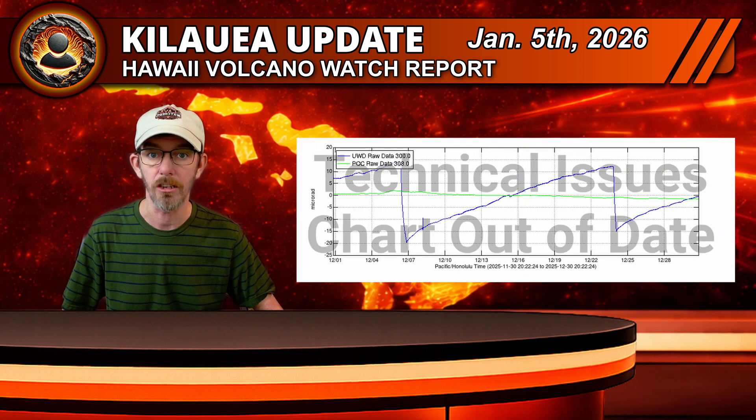On the deformation side, Kilauea continues to recharge slowly. Since the end of episode 39, the UWD tiltmeter has now recorded 20.8 microradians of re-inflation under the summit. However, tilt has been relatively flat since about 5pm yesterday, with only 0.7 microradians added in the past 24 hours. That leveling off tells us the inflation rate has slowed compared to a few days ago.